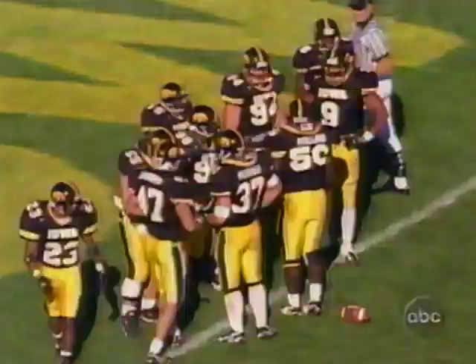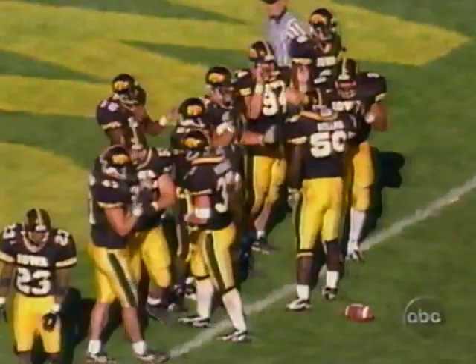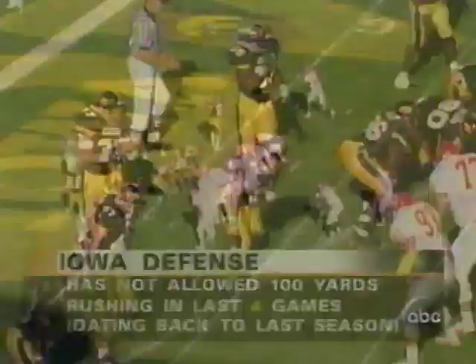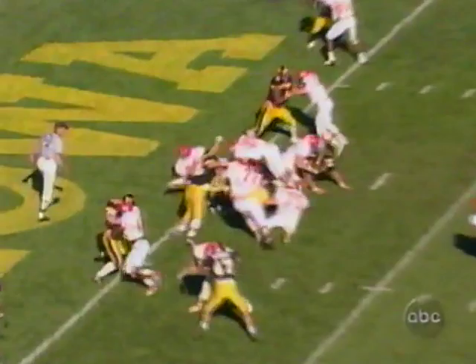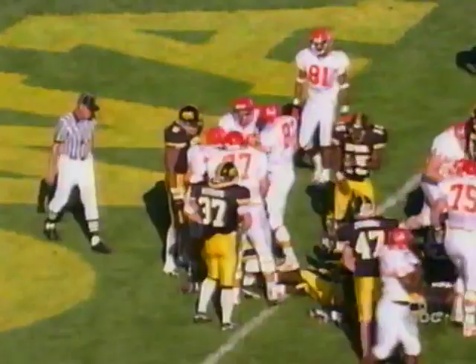Opening up the second half, they've really got something going against the defense that has not allowed 100 yards rushing in the last four games going back to last year. Davis has 125 right now — he's already passed that. Jackson, the fullback, in with Davis. Here comes Troy diving to the end zone and a touchdown. Great start of the second half for the Cyclones. No reason to go away from that here in the second half for Dan McCarney.